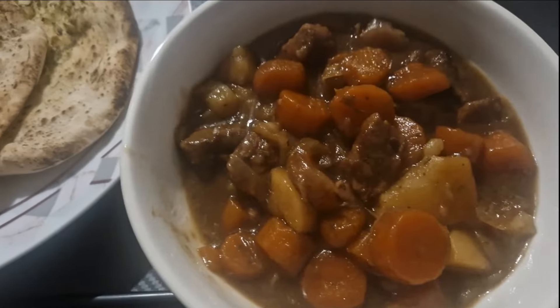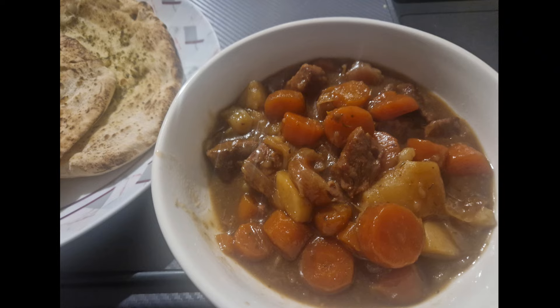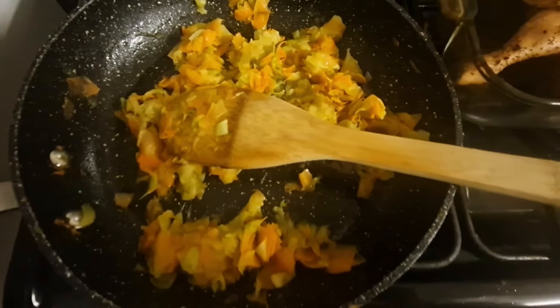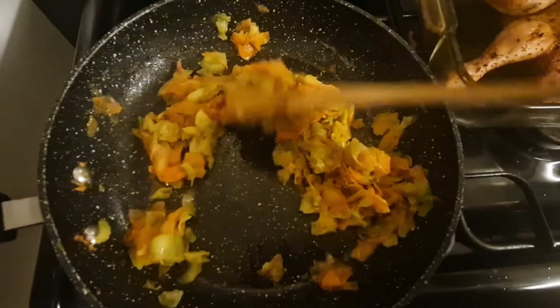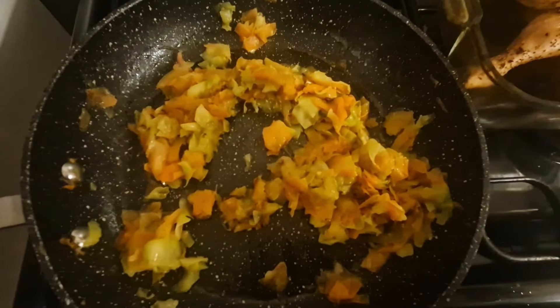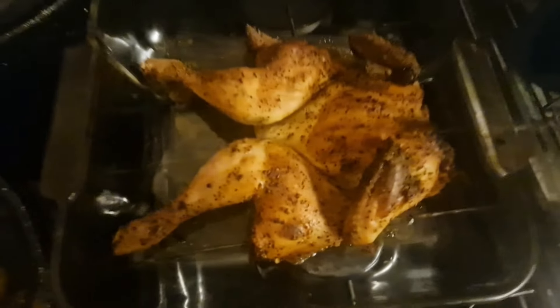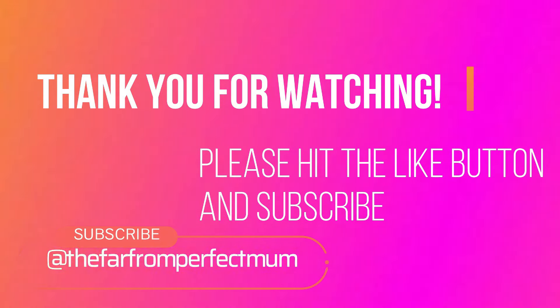I was really ill at this point and struggling to eat — just coughing so much. Then this is a beef shin casserole with potatoes, carrots, onions, and stock. I don't usually put potatoes in my casseroles but it was lovely. And there's me doing the spatchcock poussin and couscous again because it was just a really really good dinner. Thank you for watching — sorry it's a long one and sorry it took me ages to get out. Please like if you enjoyed it, subscribe if you haven't, and I'll see you next week!